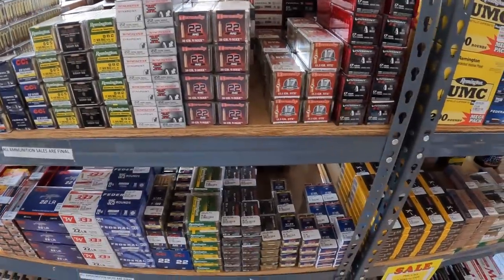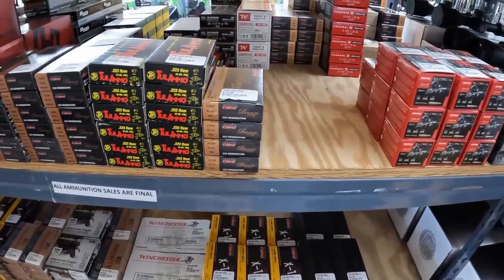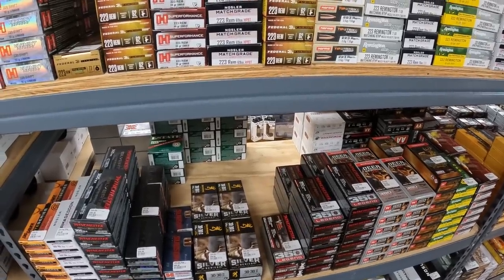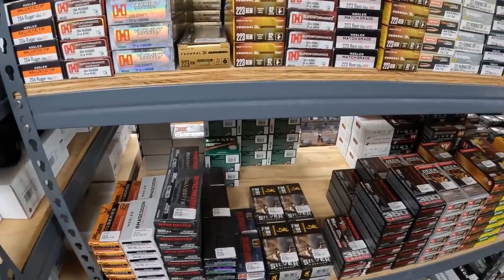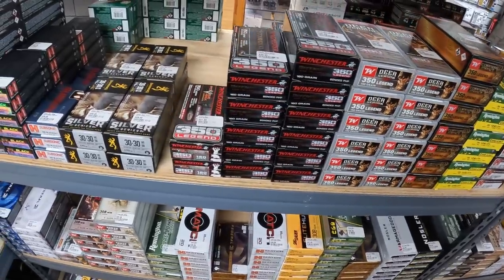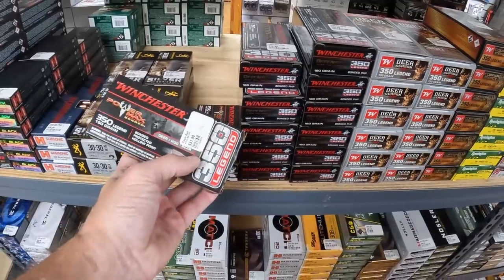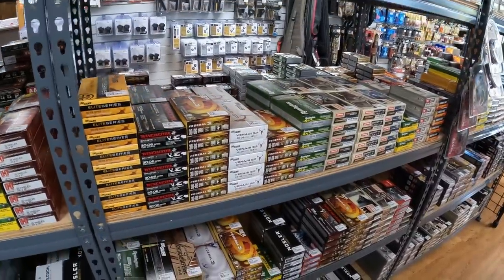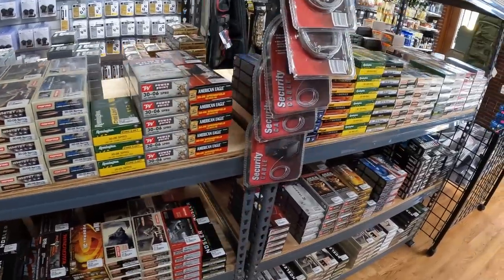I'm gonna grab a couple of these 22 Mag boxes because I've got something else to test that runs that. Definitely had somebody ask me about these soft point PMCs, so I'm gonna get a couple boxes of those to test. They've got plenty of stuff — GMX, I don't see any A-Max loaded stuff, somebody asked me about that. I see some V-Max, NTX, a bunch of different 223 rounds. This 350 Legend Defender looks new — I'll have to check at the house. Somebody asked about 223 Critical Defense, I don't see any of that.